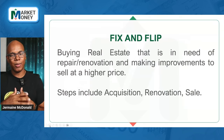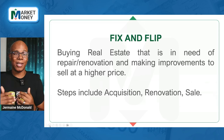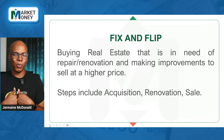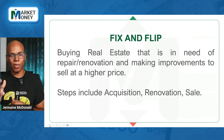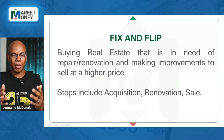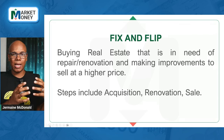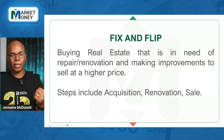Next, we have fix and flip. This is kind of exactly as it sounds, and I find it may be best suited for persons who are either in the real estate industry or have relationships with contractors who can do work on time and within budget. For somebody who has the network and understanding of the types of repairs that may be needed, this may be a great opportunity. You're buying either a distressed property or something where you see that if you renovate it or make some modifications, you'll be able to sell it at a higher price in a short while. The steps: you acquire it, you renovate it, and then you sell.